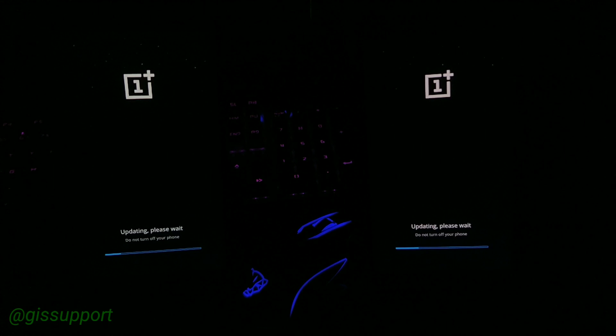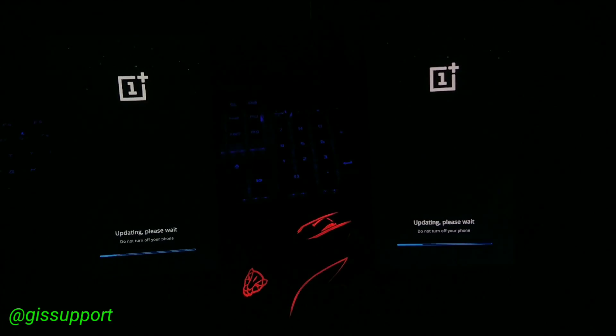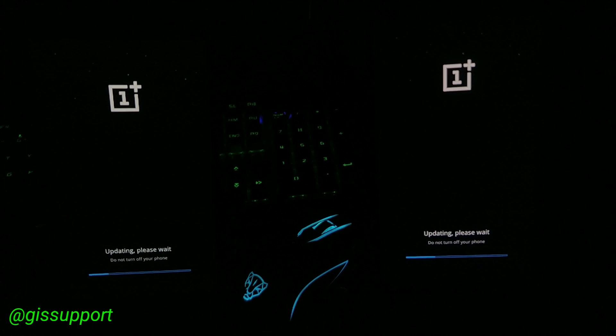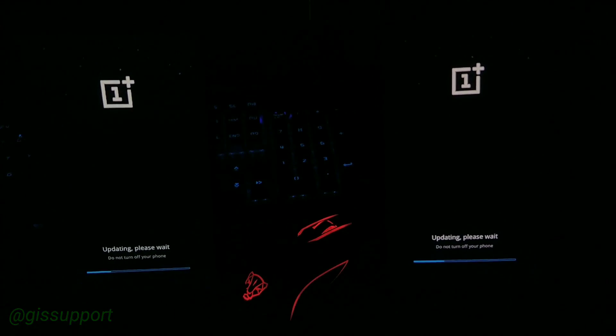So there you have it — this is the open beta update for OnePlus 3 and 3T. Stay tuned to the channel; I'm going to get my OnePlus 5T very soon and will show you all possible speed tests to help you decide whether you should upgrade from the 3 or 3T. Thank you so much for watching — talk to you very soon, have a great day!